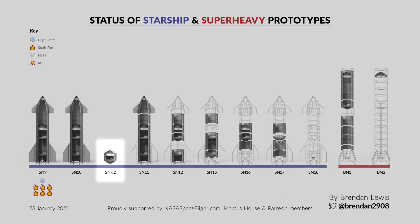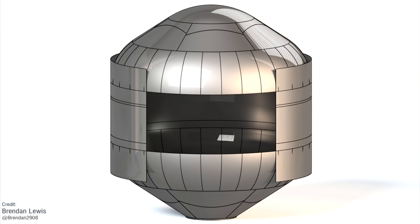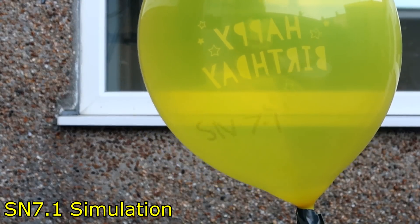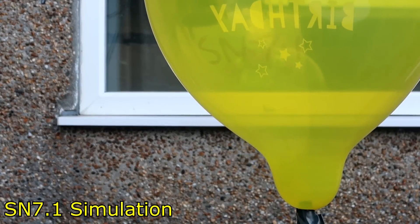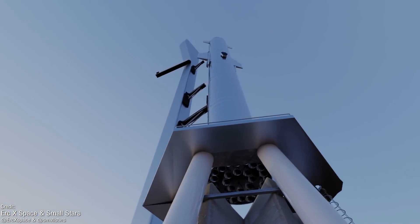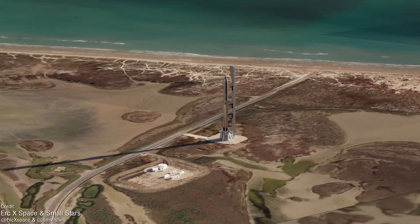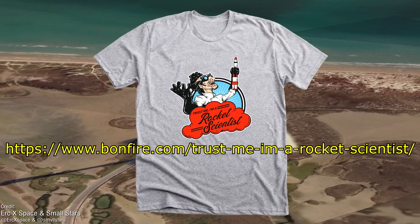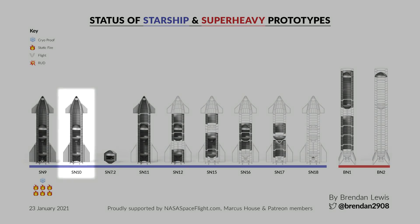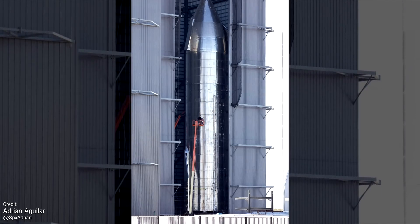We discussed the SN7.2 last week — to briefly recap, this is not a full-scale Starship but rather a test tank made of steel that's only 3mm thick rather than 4mm thick. It was rolled out to its testing platform this week, where we will assume it will be tested to destruction, much like its predecessors the SN7 and SN7.1. If the thinner tank material proves worthy, its application to a full-scale Starship would result in a massive mass saving. Going back to Brendan's diagram, it also looks like SN10 is completely finished, which means we won't have to wait too long to watch another Starship fly, once the SN9 is done with testing.